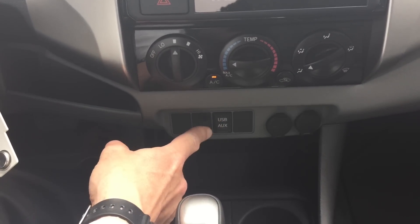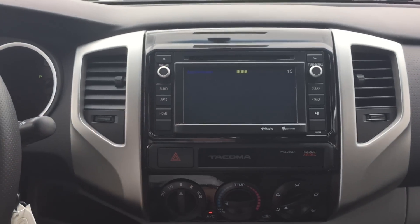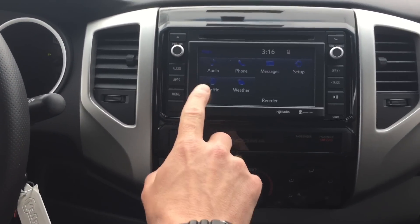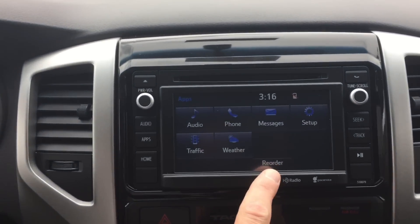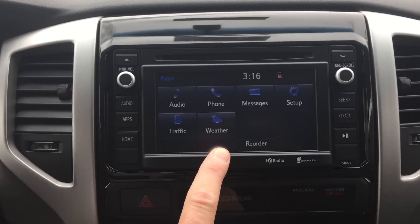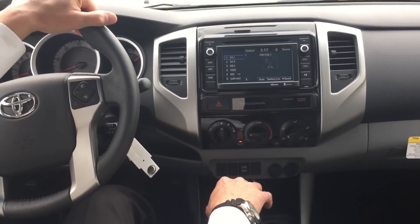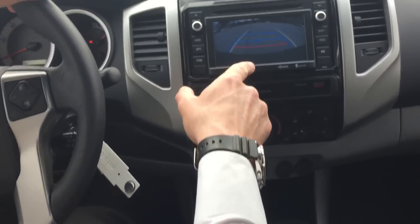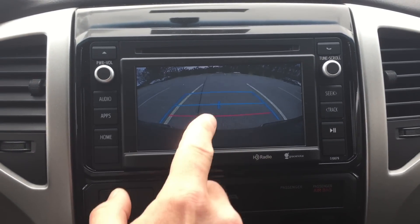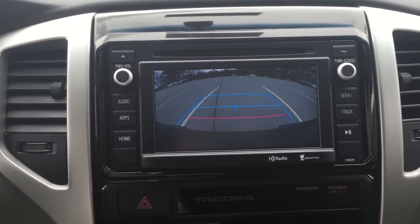It comes standard with USB and auxiliary cord inputs, and also two separate charging ports. The head unit is made by Entune and gives you control over audio, phone, and messages. This one also comes with HD radio, which gives you HD traffic and HD weather. It's a touchscreen operation. Another great feature standard on every single Tacoma model is a backup camera. When you put the vehicle into reverse, you get a view of what you can't see with your mirrors, with dynamic lines so you can see exactly where the center is when backing up to a trailer.